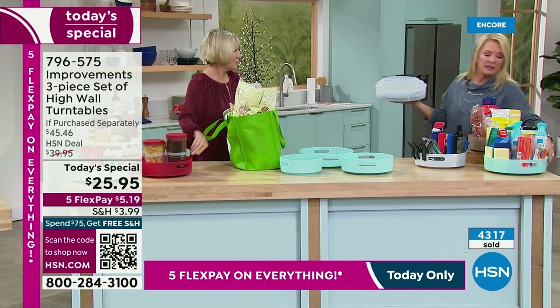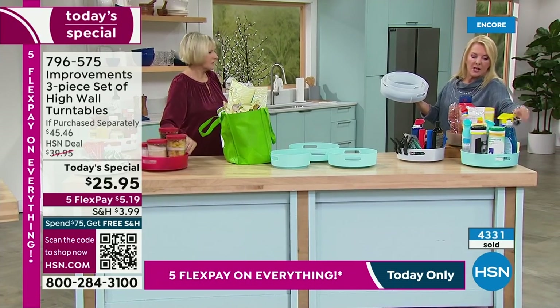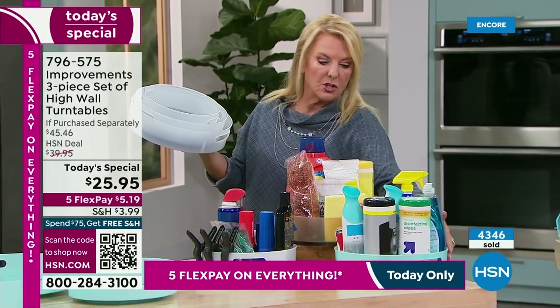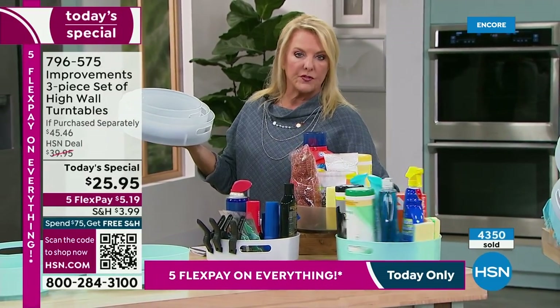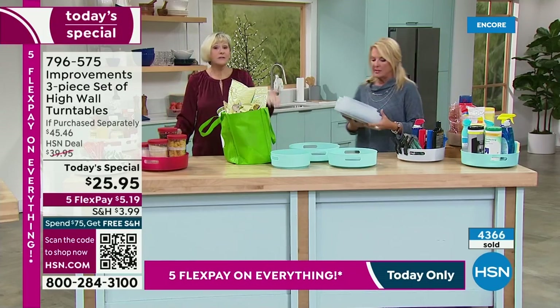Even when really heavily loaded — a spray bottle full is heavy, this detergent is really heavy — watch what happens with just two items. Look at that: it just moves flawlessly without shifting whatsoever. All right, Deb, we've got to wrap it up because we've got more to talk about.